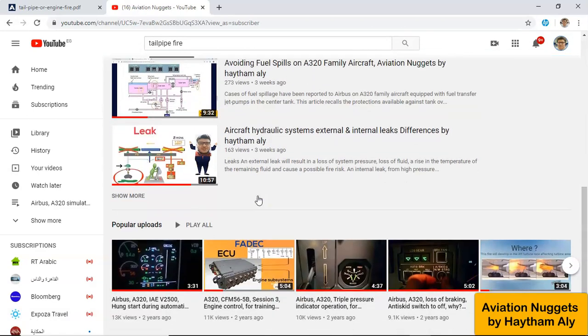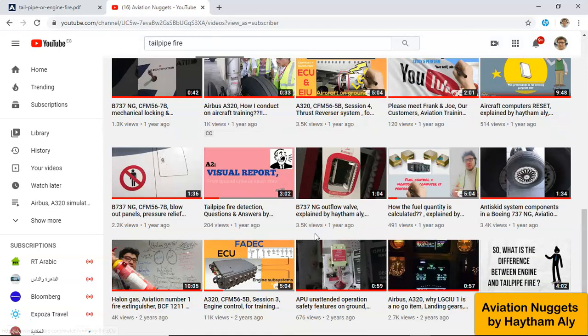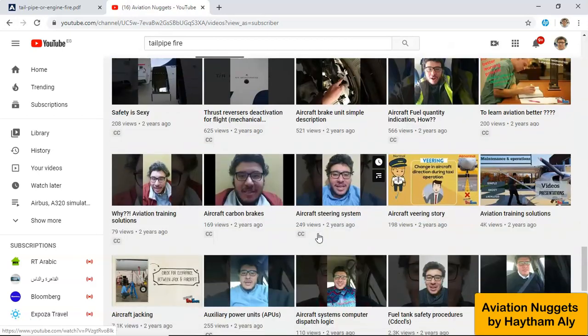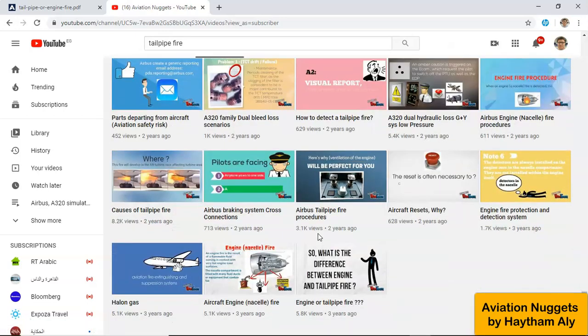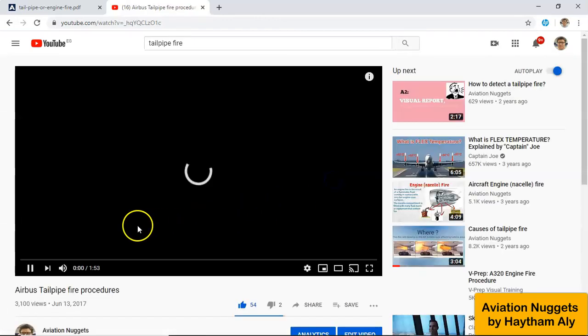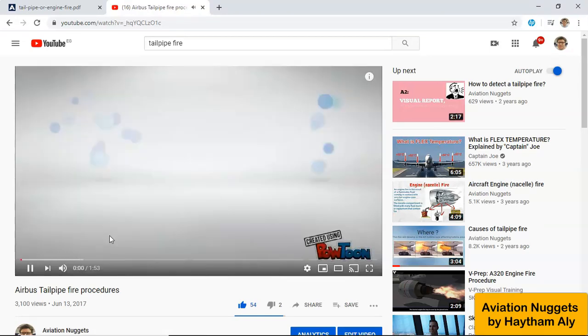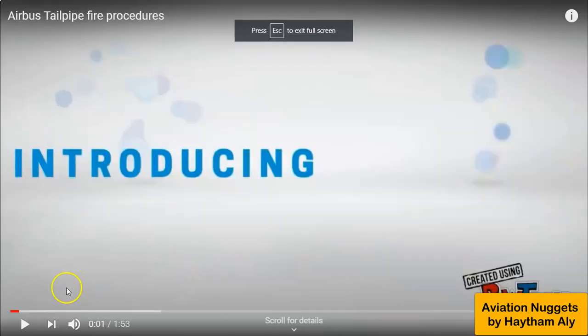On my YouTube channel, Aviation Nuggets, you will find a good animation video I designed regarding the tailpipe fire procedure. This short video — 'Airbus Tailpipe Fire Procedure' — is only a performance support tool. Please do not use it for flights and always consult your formal manuals. I designed this animation to help fellow pilots and aircraft maintenance personnel summarize the tailpipe fire procedure.